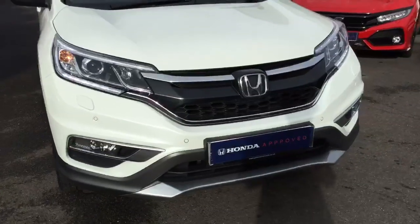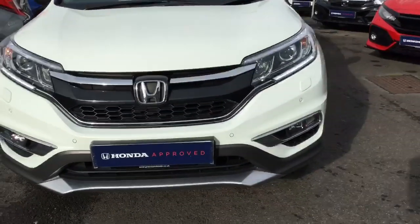We have automatic lights with high beam assist, daytime running lights, front fog lights and front parking sensors.